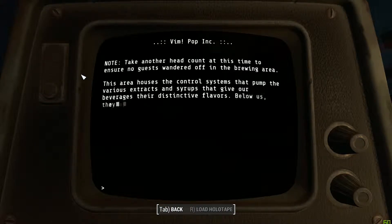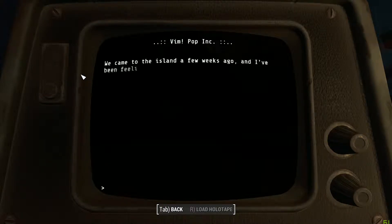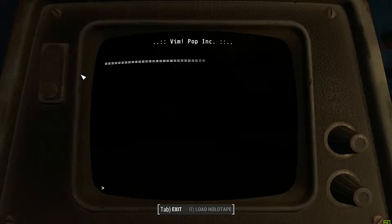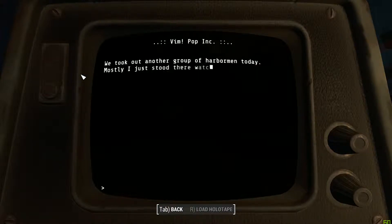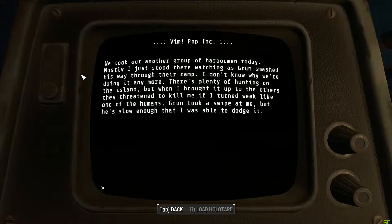Take another headcount at this time to ensure no guests wandered off in the brewing area. This area houses the control systems that pump the various extracts and syrups that give our beverages their distinctive flavors. Below us, they are mixed with the pure mainspring water. We use a combination of mechanical agitators and forced aeration to provide a perfectly consistent mixture preceding bottling. We came to the island a few weeks ago, and I've been feeling strangely calm ever since we got here — not sure if it's this weird Vim stuff or the fog, but the others don't seem to feel it. If anything, they seem more violent. We took out another group of harbormen today. Mostly, I just stood there watching as Brun smashed his way through their camp. I don't know why we're doing it anymore.